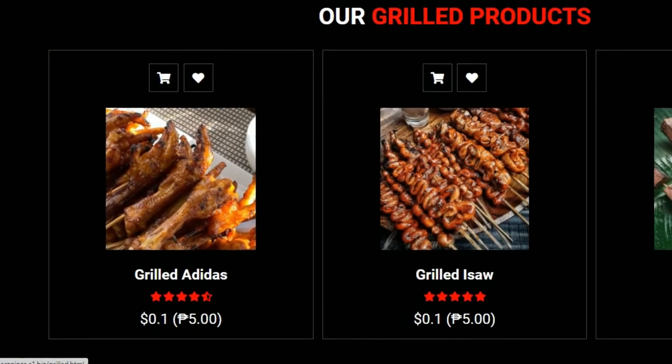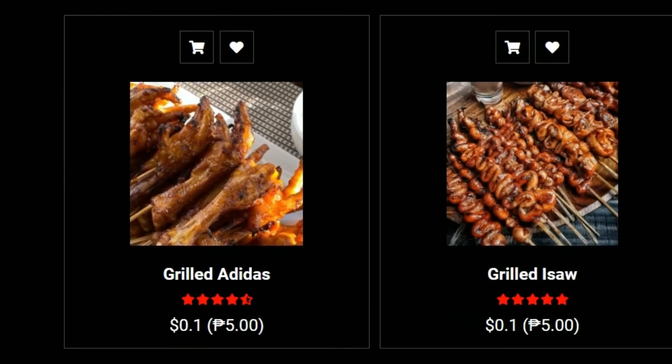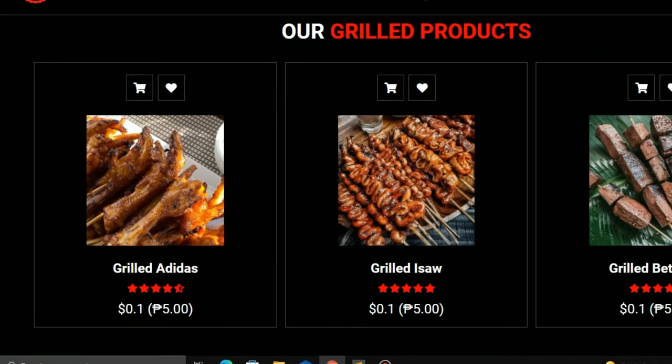Grilled Street Foods. This is one of the most popular Filipino street meals. Typically, hog or chicken intestines are grilled or deep-fried. Don't worry, the intestines are carefully cleansed before grilling.